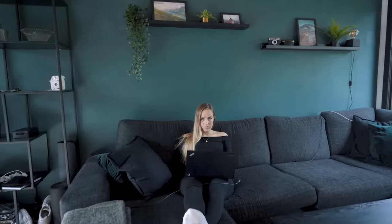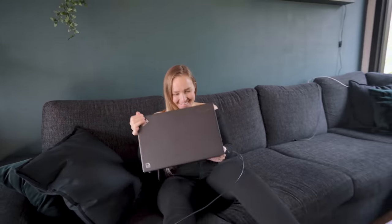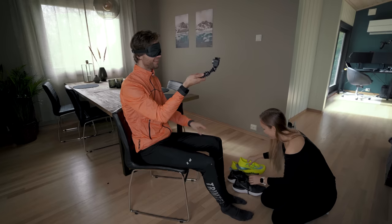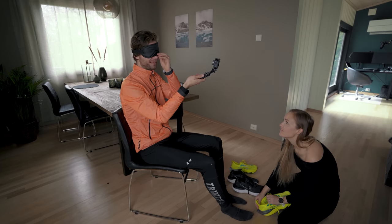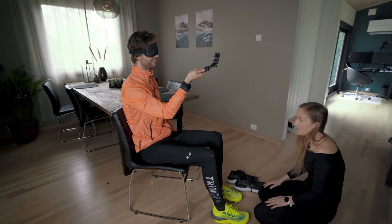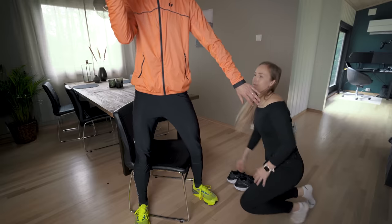My next test will be the blind test, and for that I need my wife Elin's help. Elin, I need you to tie my shoes — I'm doing a blind test. So how this will work is that Elin will choose either pair of shoes and tie them to my feet without me looking. I'll remove the blindfold when I go out running, but I won't look down, and I'll see if I can feel which is which.